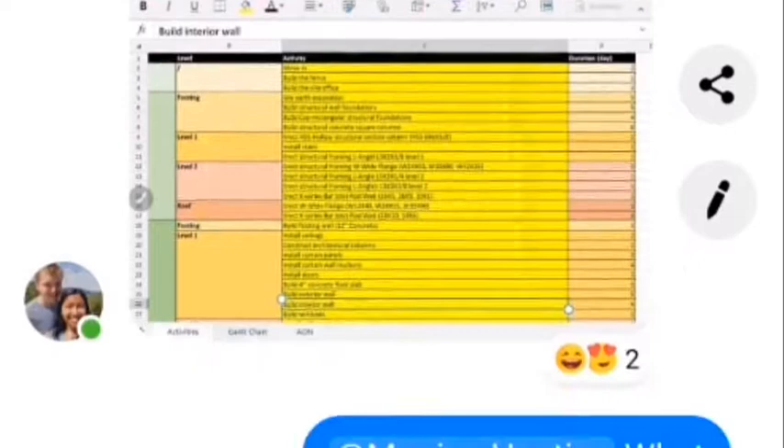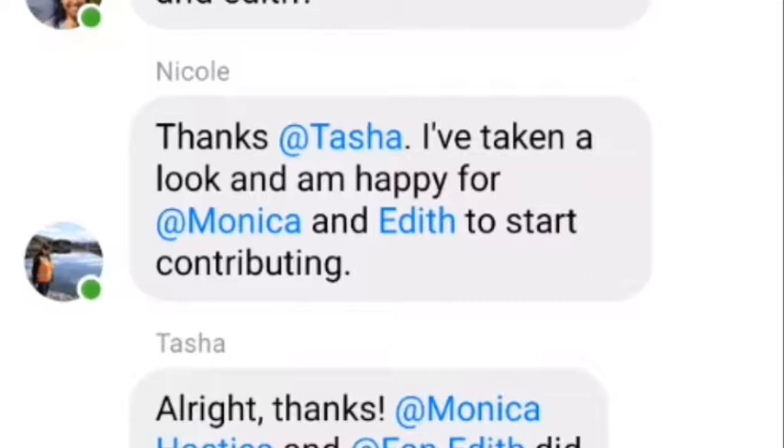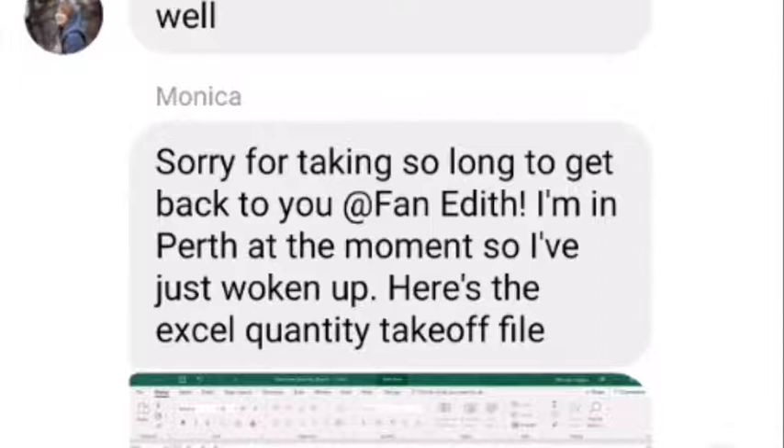As a reflection, BIM shows a three-dimensional diagram so that people can have an intuitive understanding of the building. Secondly, BIM can use simulation to reasonably arrange the construction process, reducing unnecessary rework problems. BIM can also do budget calculation — materials can be directly shown in the diagram and calculated by computer to obtain detailed data.